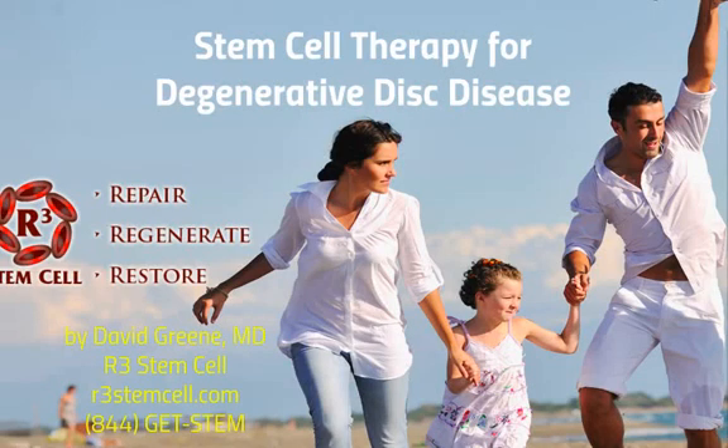Hello, this is Dr. David Green with R3 Stem Cell. The topic today is Stem Cell Therapy for Degenerative Disc Disease.